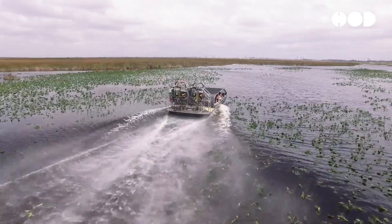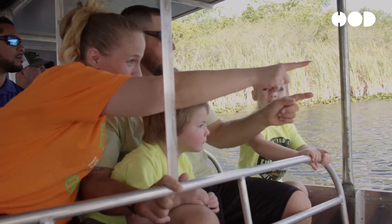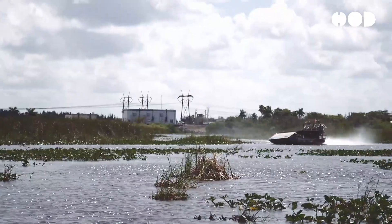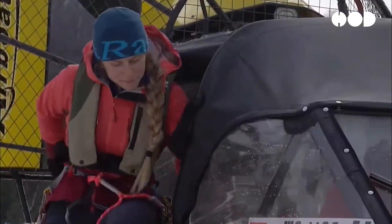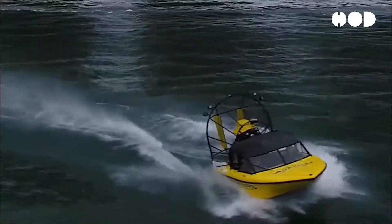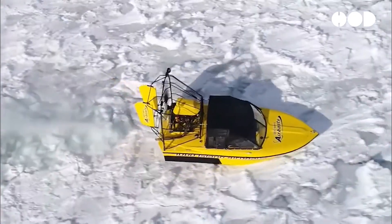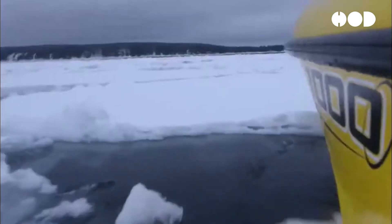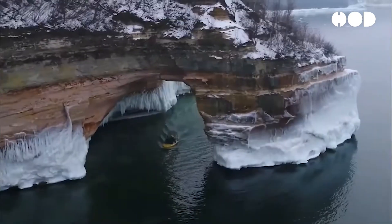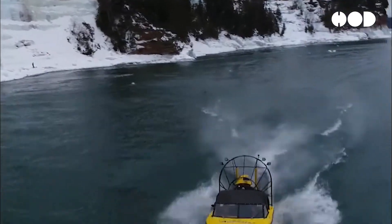Airboats hold cultural and historical significance in regions where they are commonly used, such as the Everglades in Florida or the bayous of Louisiana. Airboats are deeply ingrained in local traditions, folklore, and heritage in these areas, serving as symbols of resilience and adaptability in the face of challenging natural environments. From indigenous communities to modern-day adventurers, airboats have played a vital role in shaping the cultural identity and economic livelihoods of those who call these regions home.